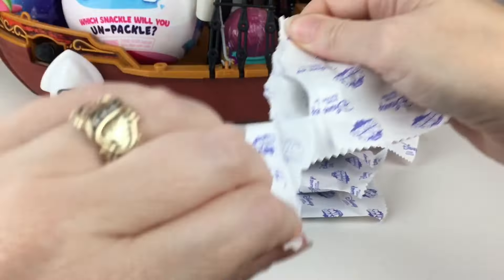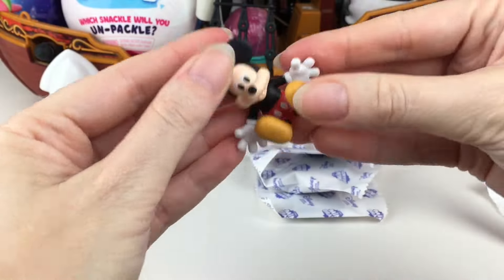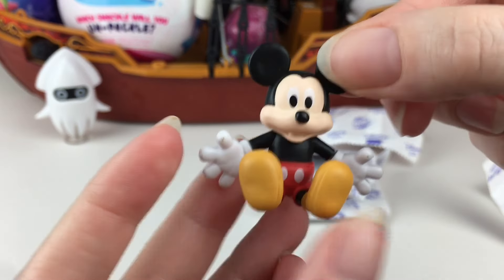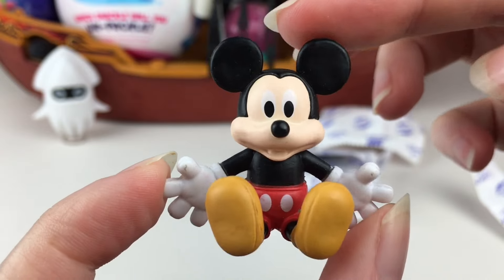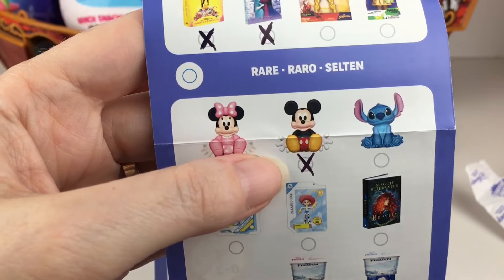Let's start with this one. Speaking of those little plushies, we have the little sitting Mickey plush. So adorable as a little mini figure. And on the checklist, Mickey is a rare, but he is visiting us again - but that's okay.